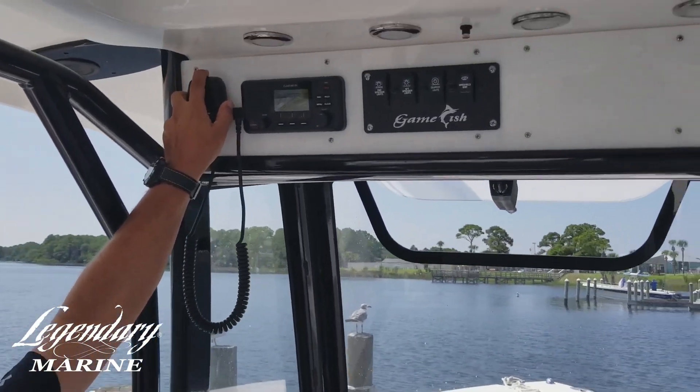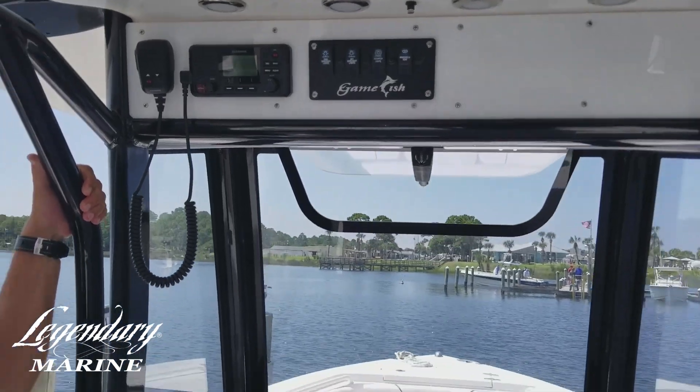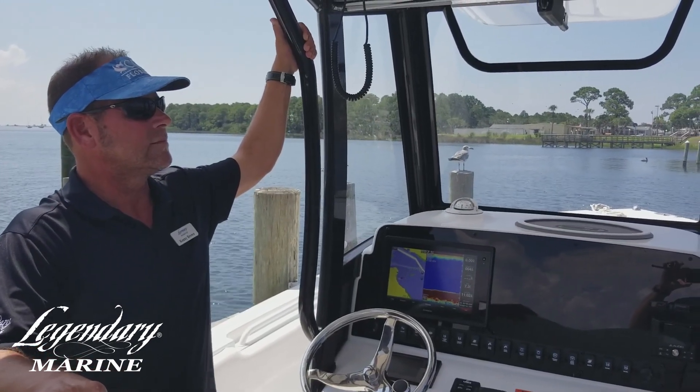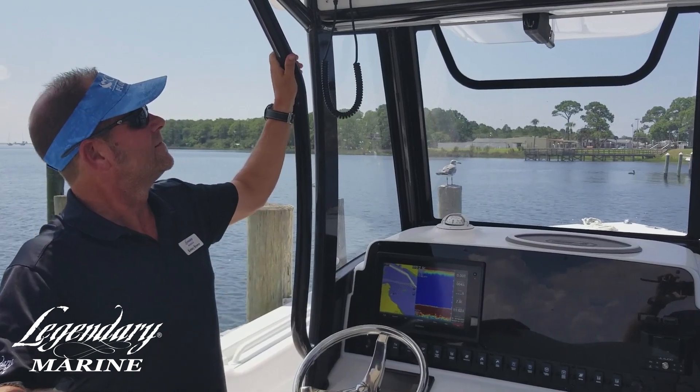Thank you for using SeaTow Automated Radio Check, located at Lighthouse Marina in Grand Lagoon. Break for radio check. SeaTow reminds you that boating under the influence is dangerous and illegal. Boat smart and responsibly. Designate a sober skipper every time you're on the water.